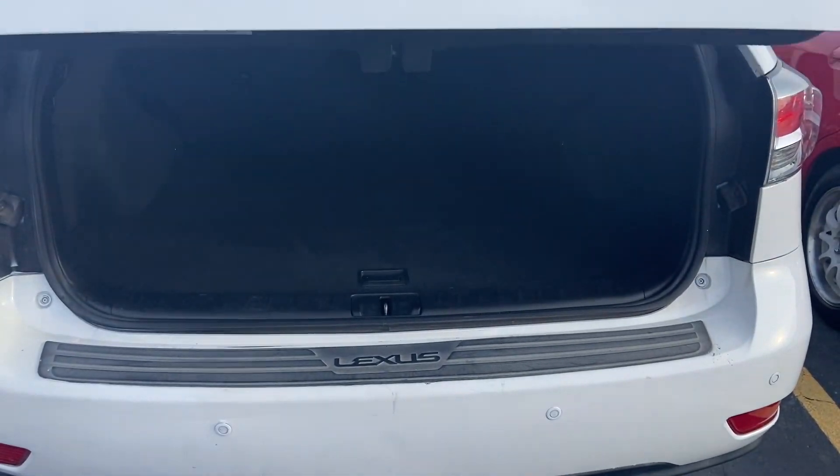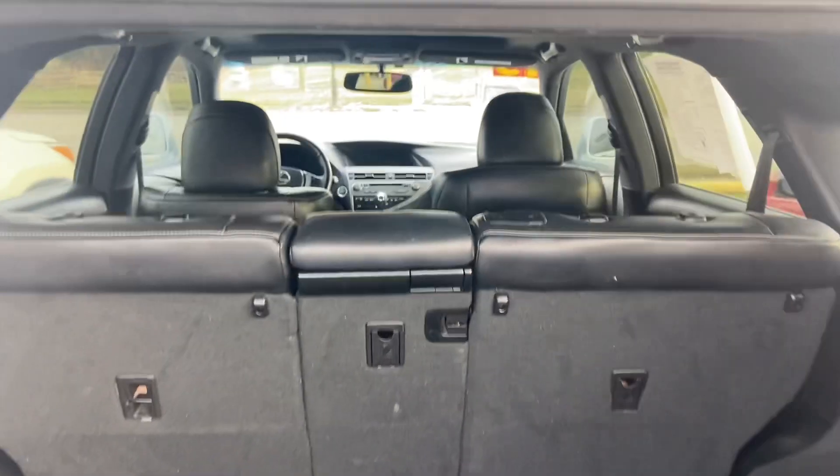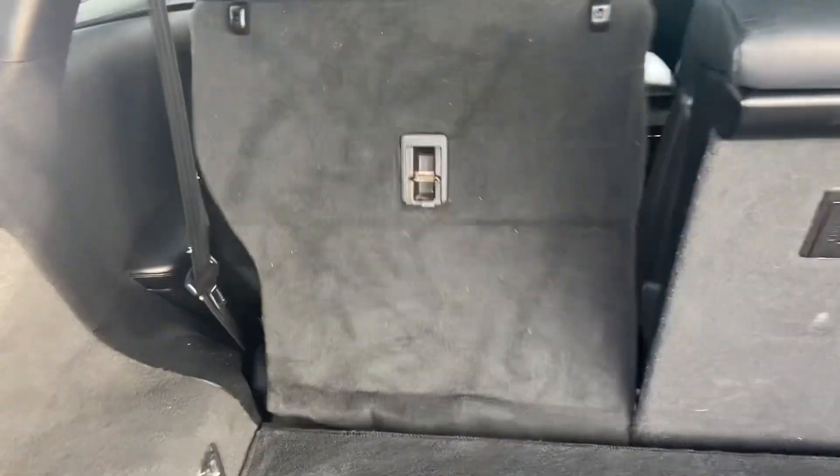I can just open that with the remote. We have lots of storage space back here. It's a two-row and those seats go down really easily — you just have to pull this lever right here and the seats will just go right down. You've got another one over on the other side.